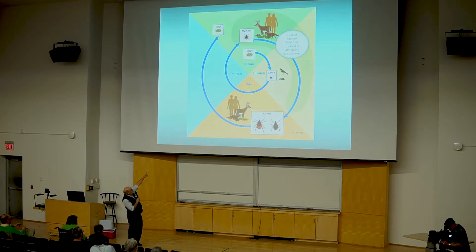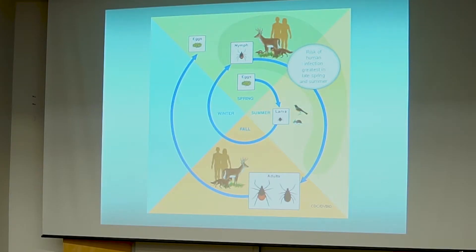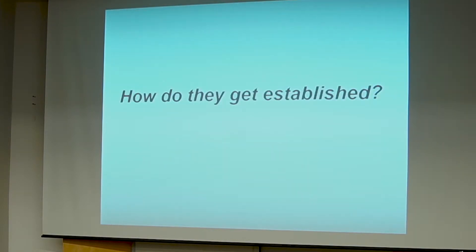Starting with eggs, assuming they are laid now, they will hatch into larvae soon. Those larvae feed in summer on small hosts — they're small and don't climb high, so they tend to be found in grasses and short shrubs. They overwinter and transform into nymphs, which feed on larger animals using taller habitat structure. Then we are exposed to adults in the fall and over winter. It's a prolonged cycle from egg to egg, dependent on those hosts.